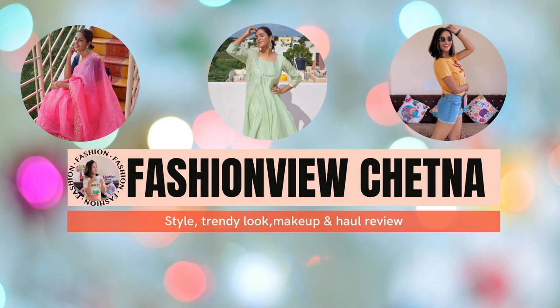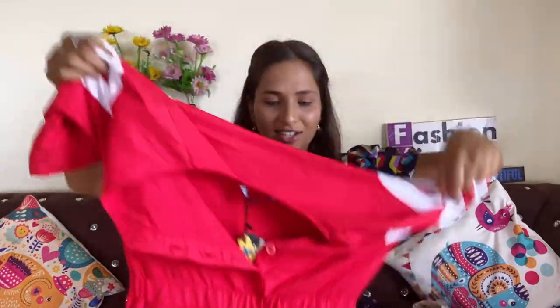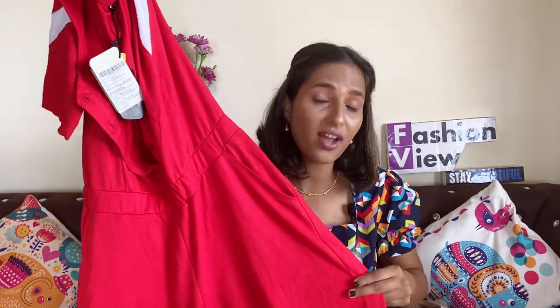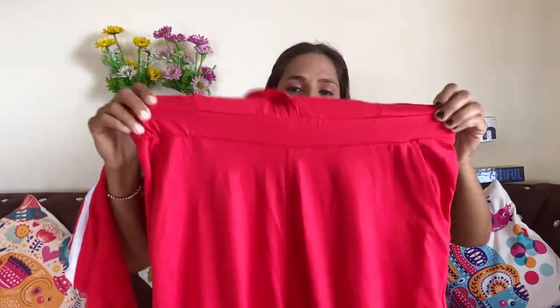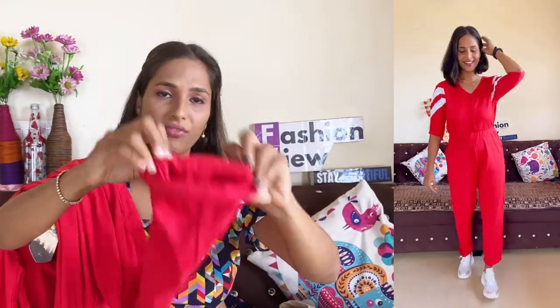Let me show you my favorite jumpsuits which I really like. This is a red color jumpsuit — you will get a round neck and a white strip. The material is hosiery cotton, which is great. It is full length and you get elastic in the waist area, giving a very good fit. It is a medium size and the bottom length is long, so I suggest you fold it and wear it.